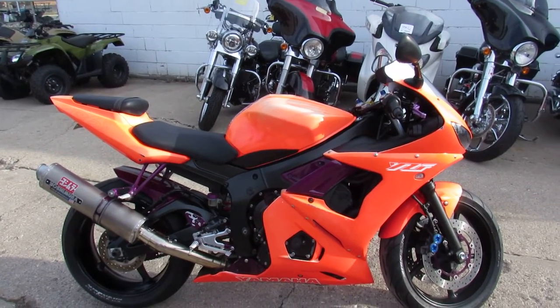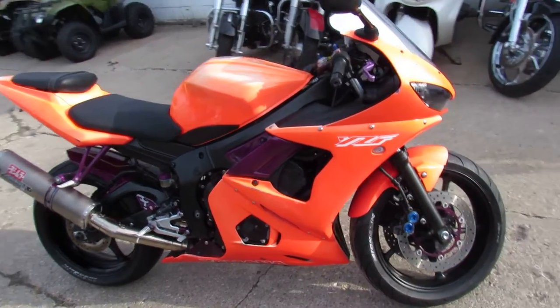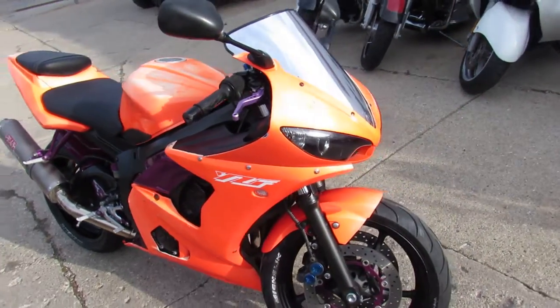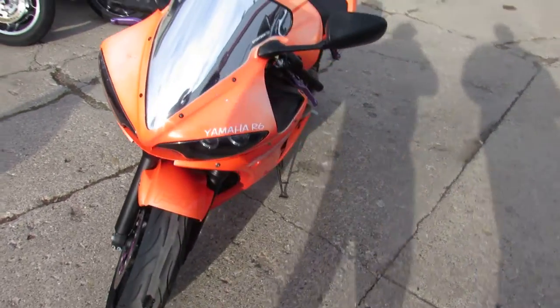Today we got a 2003 Yamaha R6 for sale, 20,000 miles on it for only $29.99. You can call today, ride today. This thing is nice, not too bad for 20,000 miles on it.